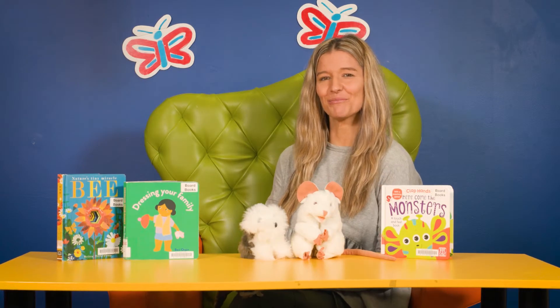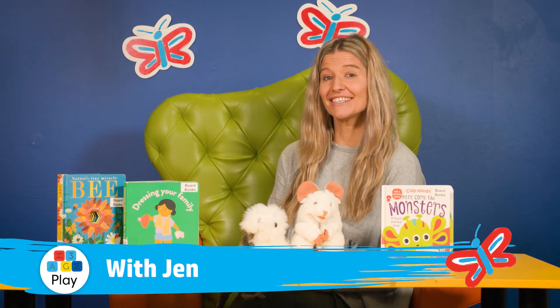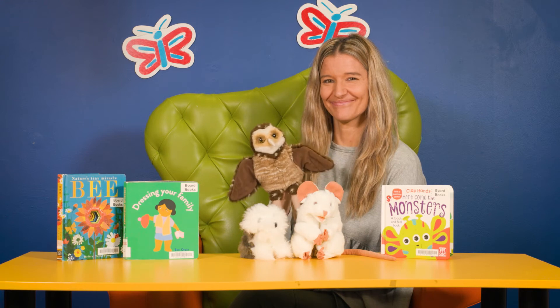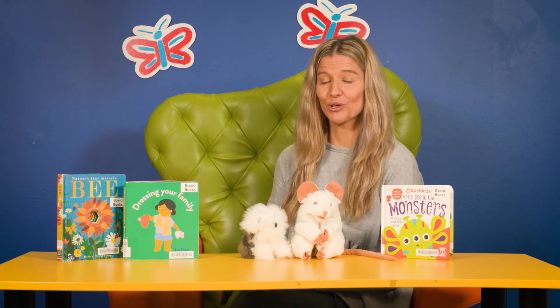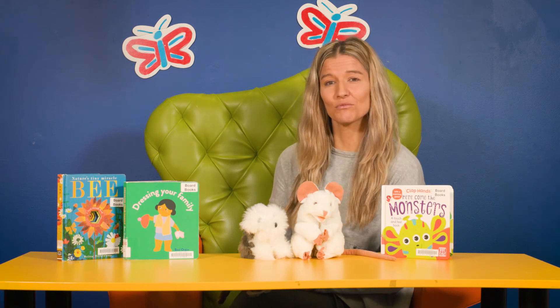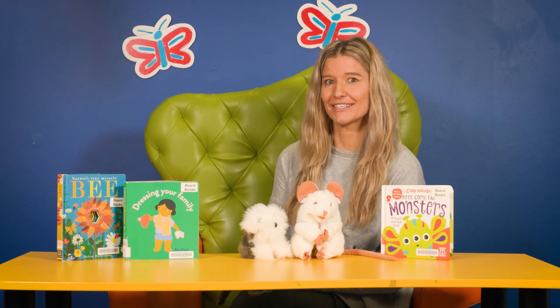Hi, I'm Jen from the Better Beginnings team at the State Library of Western Australia, and today I'll be talking about play. Play is the main way that children learn about their world. By including drawing and writing in your child's play, you can help develop their early literacy skills.